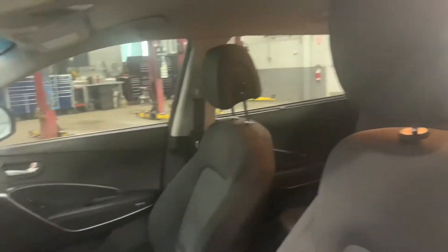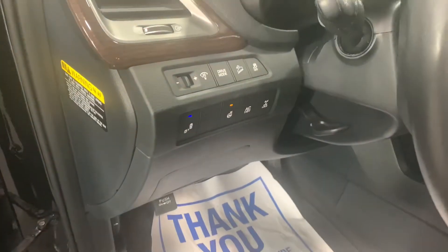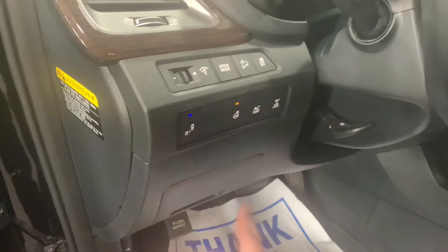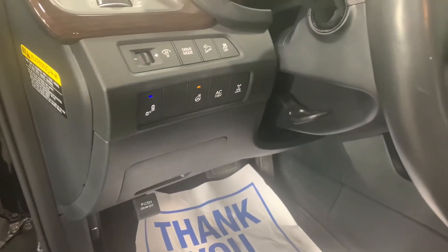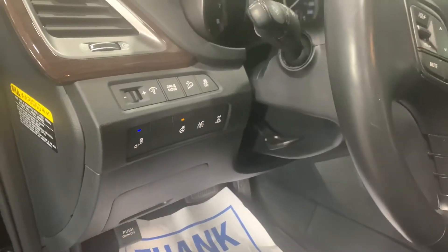Your seats are in great shape in this vehicle — cloth interior, but no rips, no stains, nothing like that. You've got brightness control, drive mode, hill descent, traction control off. That's going to turn off your blind spot indicator. Heated steering wheel — such a nice feature to have in the wintertime. You've got a 115-volt outlet right here and then your all-wheel drive lock button.